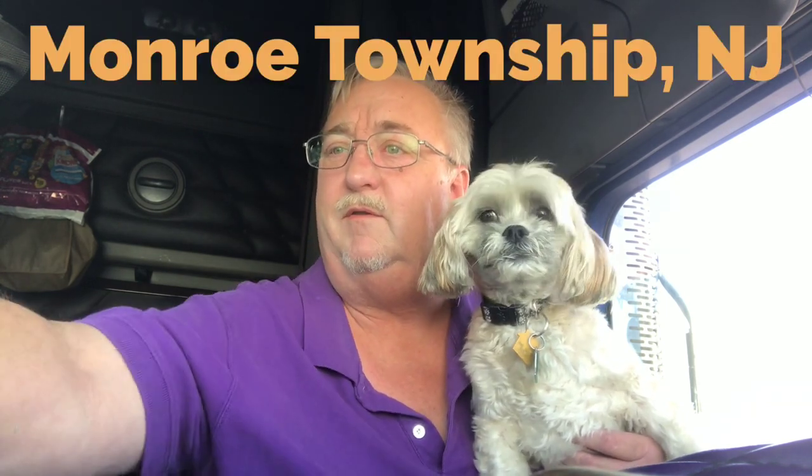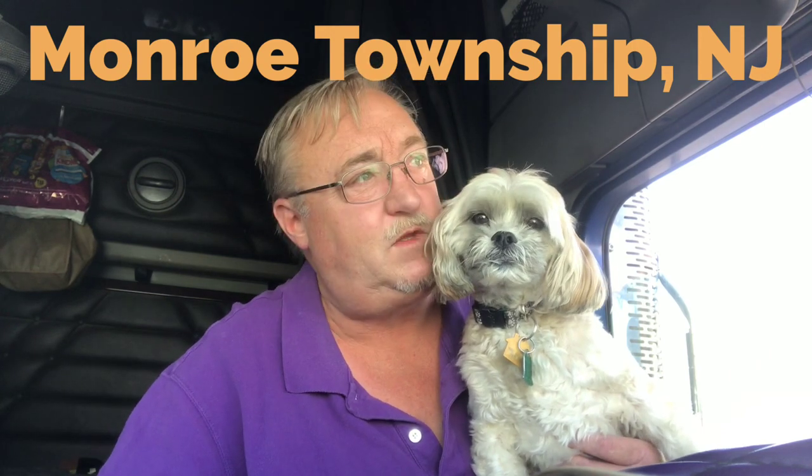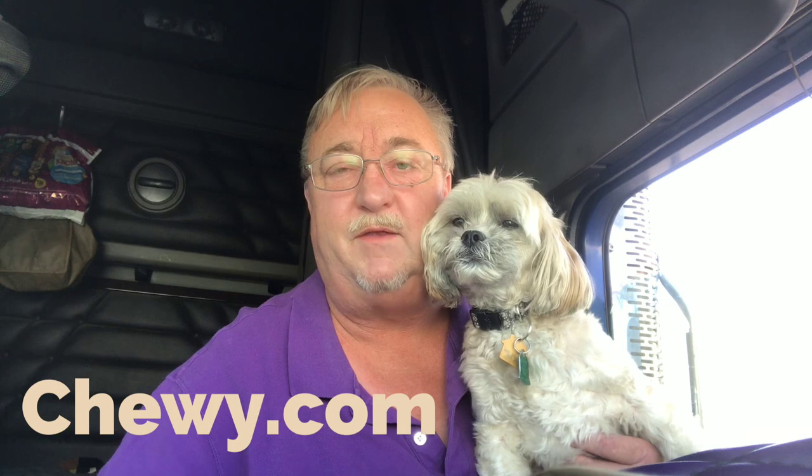Right now I'm parked in a warehouse here in Monroe Township, New Jersey, waiting for my appointment time to get into a dock. I'm picking up a whole bunch of dog stuff at this and two other locations, going to Chewy.com — if you have pets, maybe you're familiar with that — in Indiana. Got some time to kill, so I thought let's do the tour of the outside of the truck.